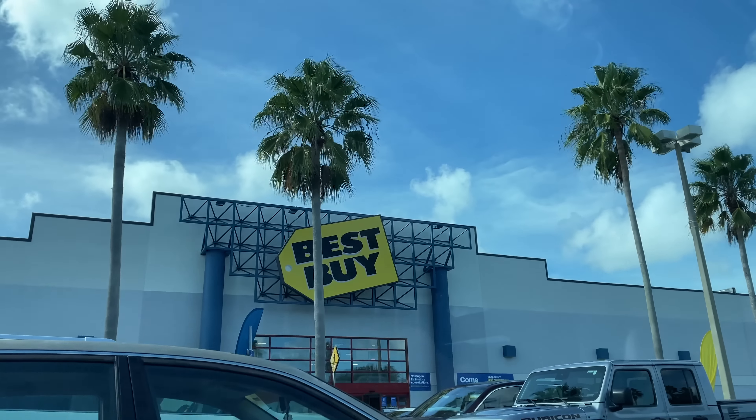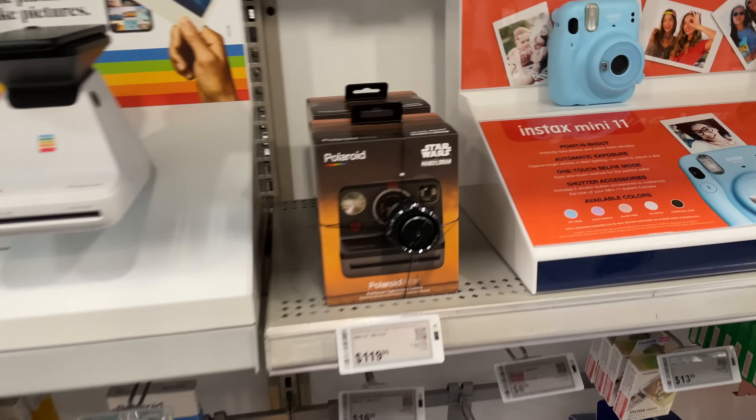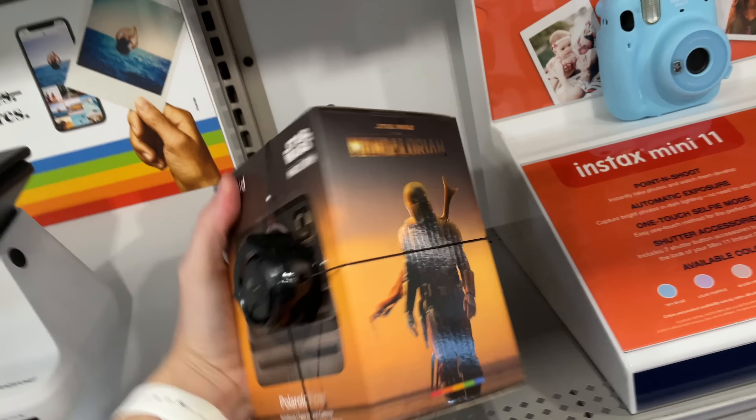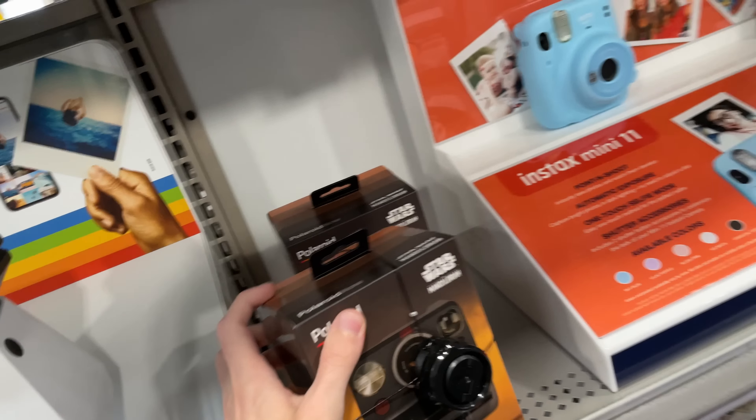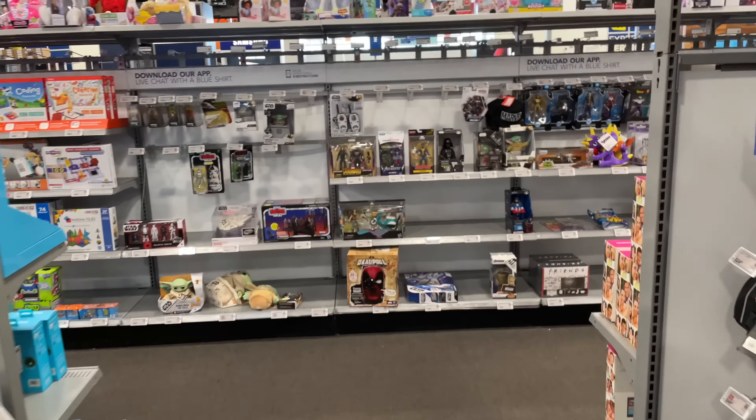We're at Best Buy. They have really nice palm trees here. I don't see any LEGO right now, but I was thinking I should actually look at a 4K gaming monitor for my PS5 to see if they have anything like that.